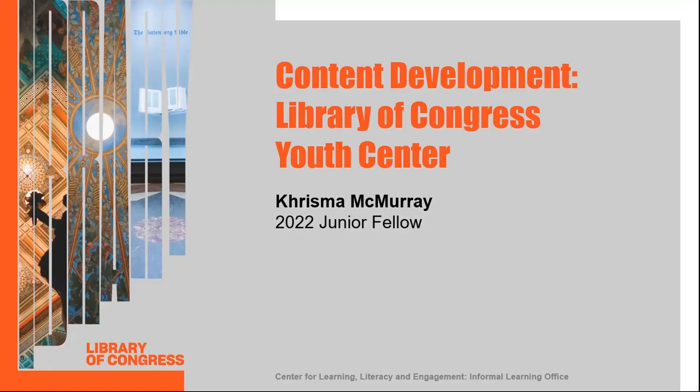Hi, my name is Charisma and I am from Indiana. I am a graduate student at IUPUI pursuing a master's in library and information science. This summer I worked in the informal learning office on their upcoming experiential learning space in the southwest corridor of the Thomas Jefferson Building.